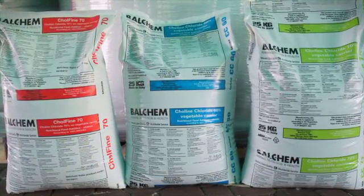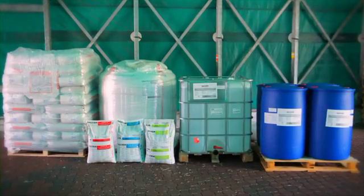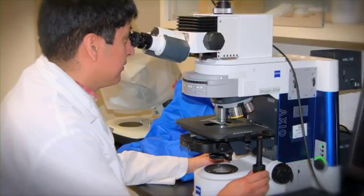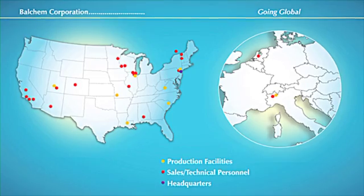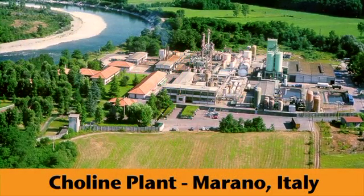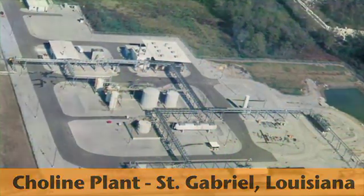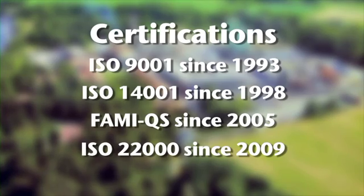Balchem Corporation is the largest producer of choline chloride worldwide, producing more types of choline products across more industries than any other company. With over 40 years of dedicated research, we are also a worldwide resource for choline chloride information and expertise. As a global leader in choline chloride research and production, Balchem manufactures under the strictest quality control standards and protocols. Raw materials are sourced only from suppliers with consistent, established histories of excellent quality control.